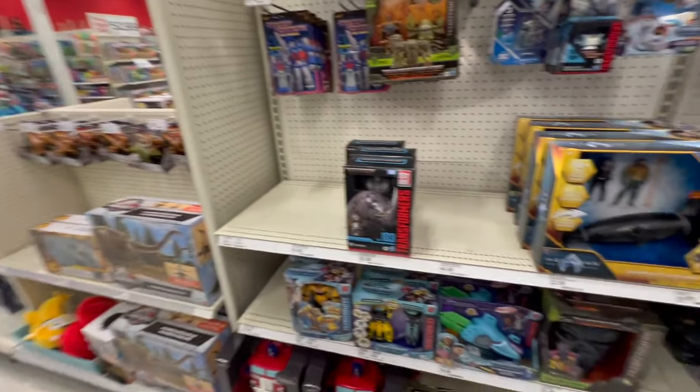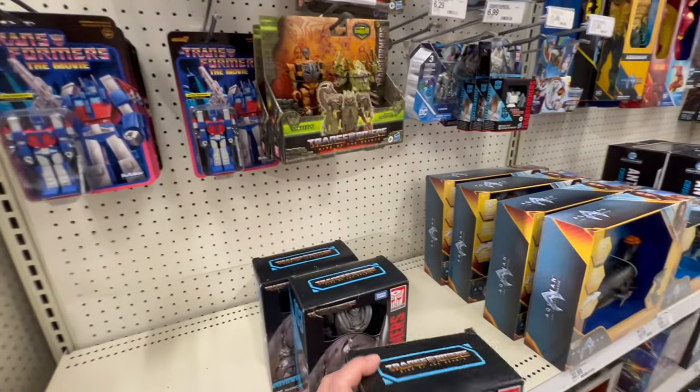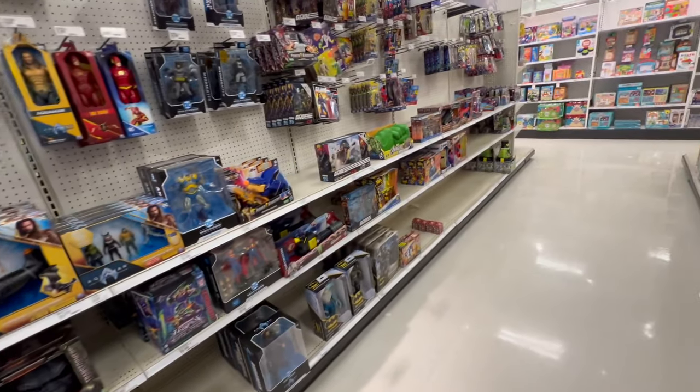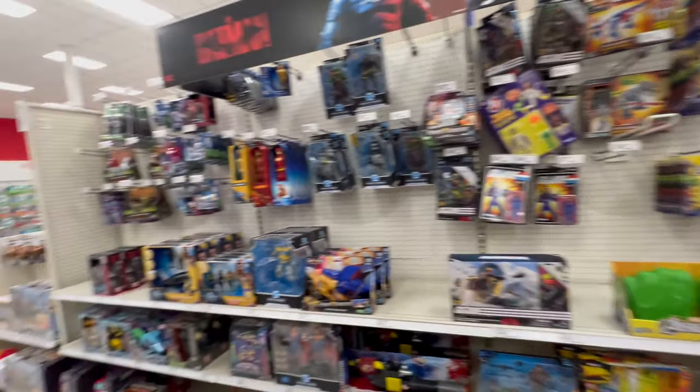Check out the wish version of Optimus Prime down there — the Jensen Optimus Prime. Well, that's all I see, and this loud music playing above me. Alright, let's head over — you know what, as always I gotta check the price on this.